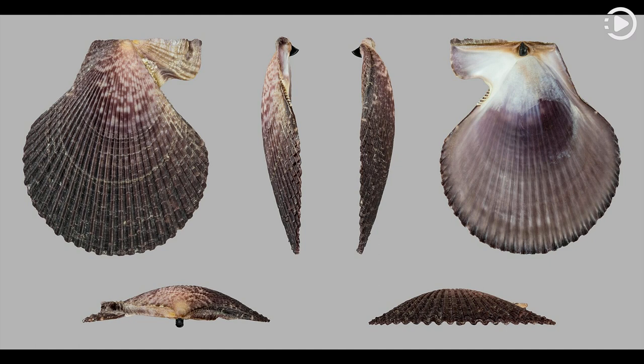Both valves are convex, rounded or oval, and symmetrical except for the ears on either side of the umbo. The shell does not usually exceed 6 centimeters in length. The Chlamis varia shell with left and right valves shown was originally found in the Adriatic Sea near Italy.